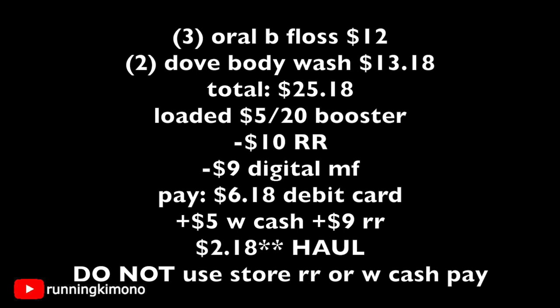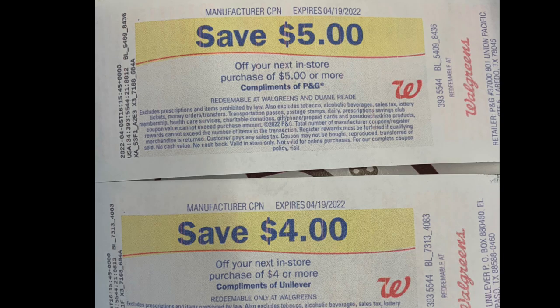I think this is just a really great deal and you've got to flip those register rewards — it's a smart one. And let's not forget: because we're using that spend $20 get back $5 booster, you cannot use store register rewards or Walgreens cash to pay down the balance. My register rewards did print — the top one is for the floss and the bottom one is for the Dove body wash. And I also photographed my receipt on Fetch Rewards and got a couple of points back for that Dove body wash. How nice is that?